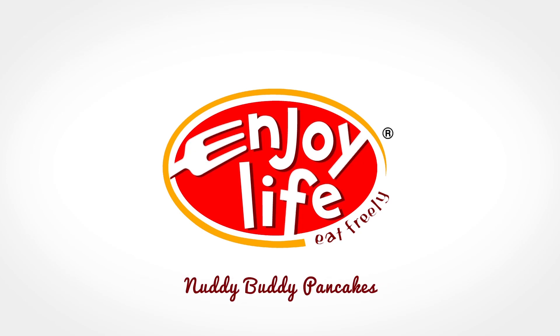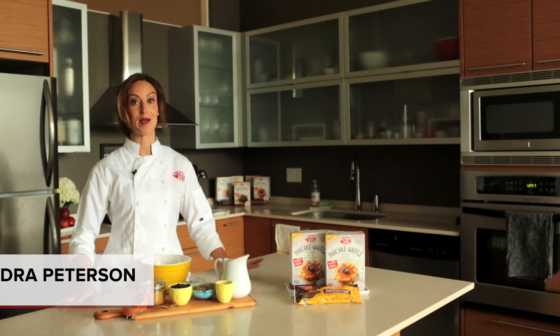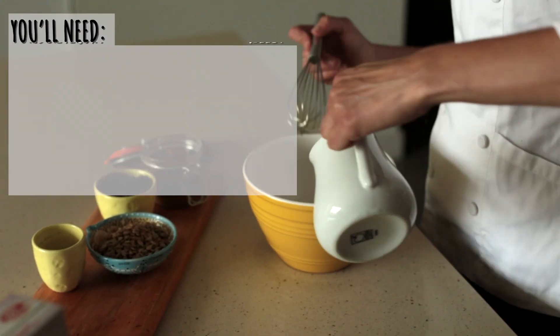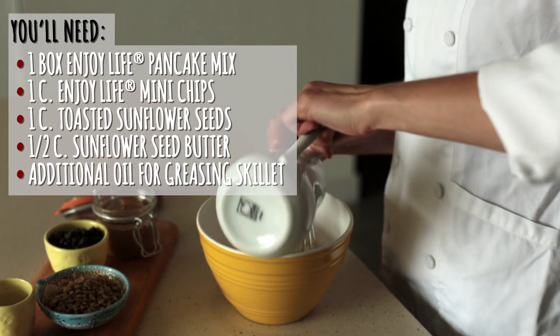Hi, I'm Kendra Peterson, consulting chef for Enjoy Life Foods, and today I'm really thrilled to introduce our pancake and waffle mix with one of my favorite recipes called Nutty Buddy Pancakes.